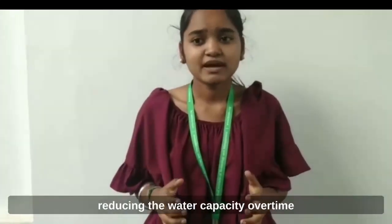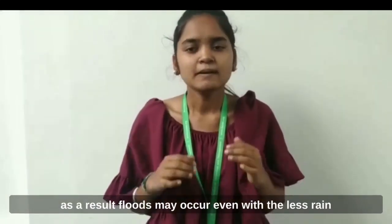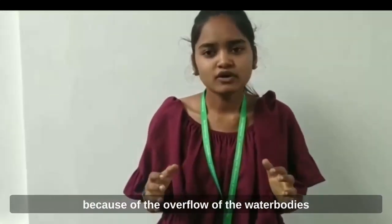The pollution occurs when garbage and muck are collected in the water, reducing its capacity over time. As a result, floods may occur even with less rain because of the overflow of the water bodies.